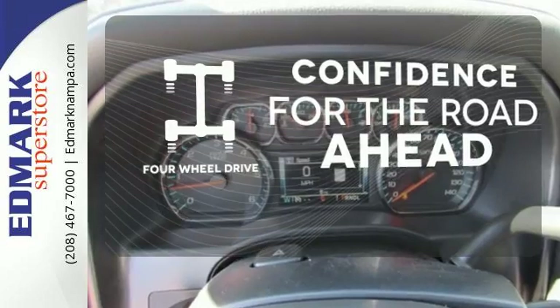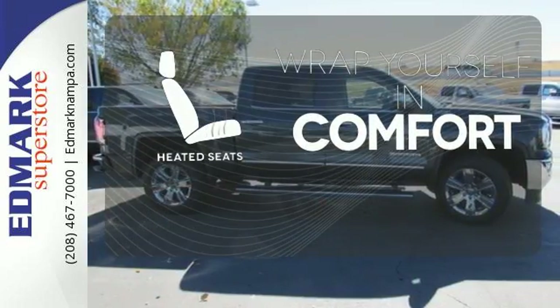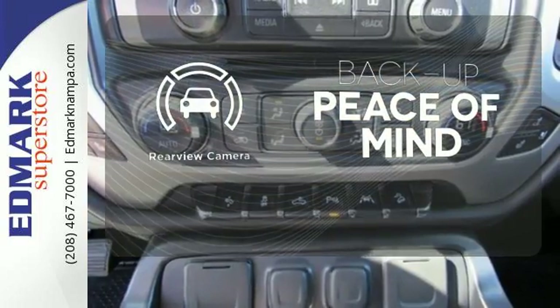Feel the confidence as you control the road with four-wheel drive. Ward off the chills with heated seats. Hindsight is 20-20 with a backup camera.